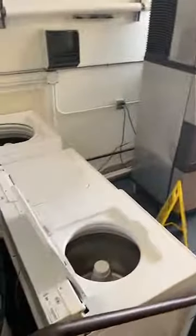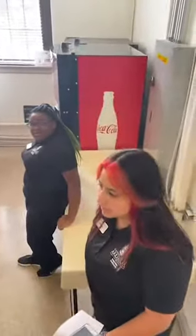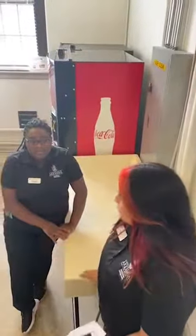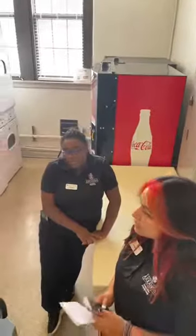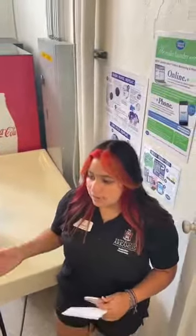Over here we have our laundry room. There are three washers and four dryers, two vending machines and an ice maker. Right now our vending machines are empty because we are in the process of switching from Pepsi to Coke. Hopefully by the time you guys start arriving those vending machines will be full. There will also be a new laundry system in the fall where you will be using the app called Speed Queen, and you will have two washes and two dries per week.